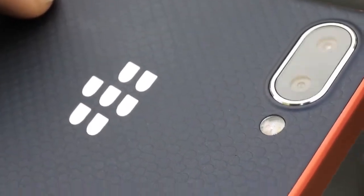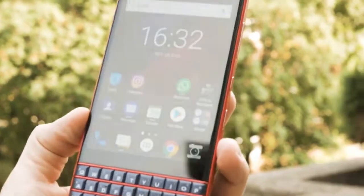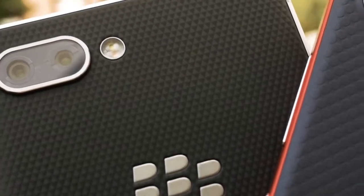If you can find a new variant of the Key 2 selling somewhere, definitely grab it. If not, the button below will take you to a page where you can purchase a brand new Key 2 LE, which will be almost as good.